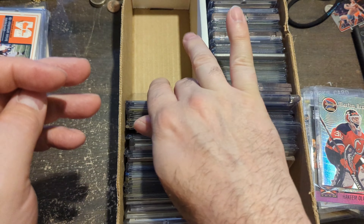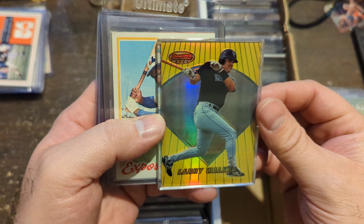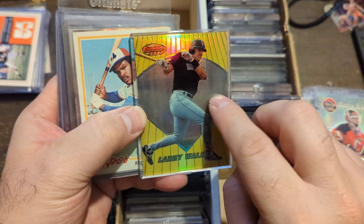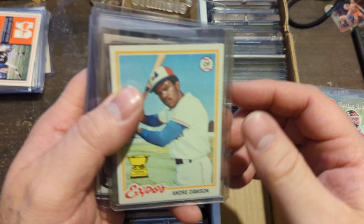Randy Johnson Bowman Chrome Refractor. I'm already 25 minutes into talking. Larry Walker Gold Bowman's Best — back then you had to pay attention to the coloring more than anything, because it did not tell you. It just said Refractor on the back; it did not say it was a Gold Refractor. Andre Dawson second year cup card.